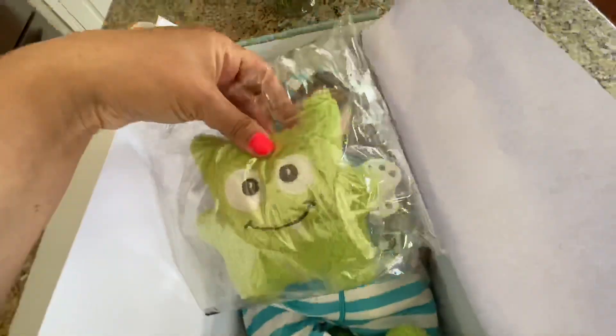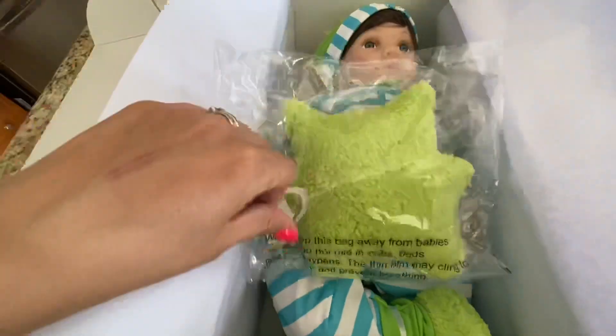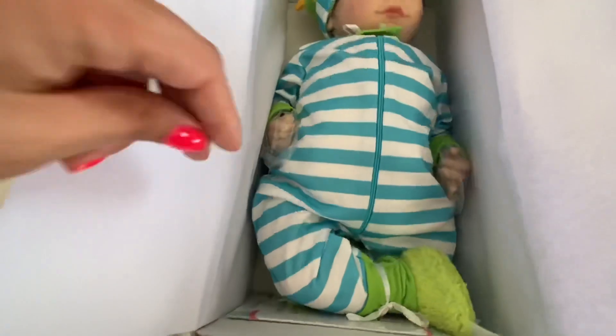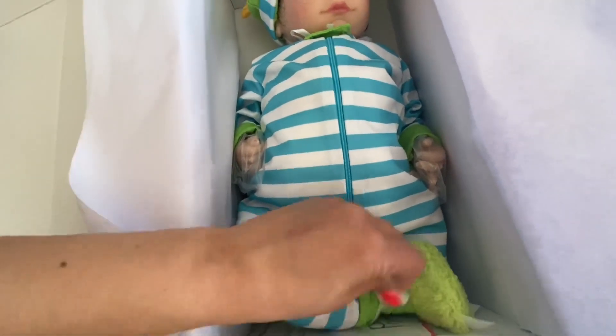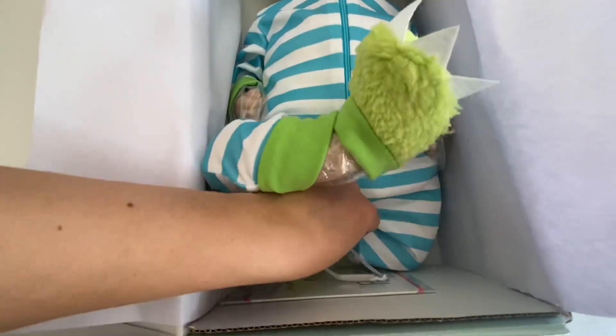He has a little bit of a pout on his face. This is the accessory pouch he came with — it has a little Cuddle Monster toy and a passy, a magnetic passy, which I will take out after. I'm gonna untie him first and get him out. He has super cute slippers on, you can see that right away.